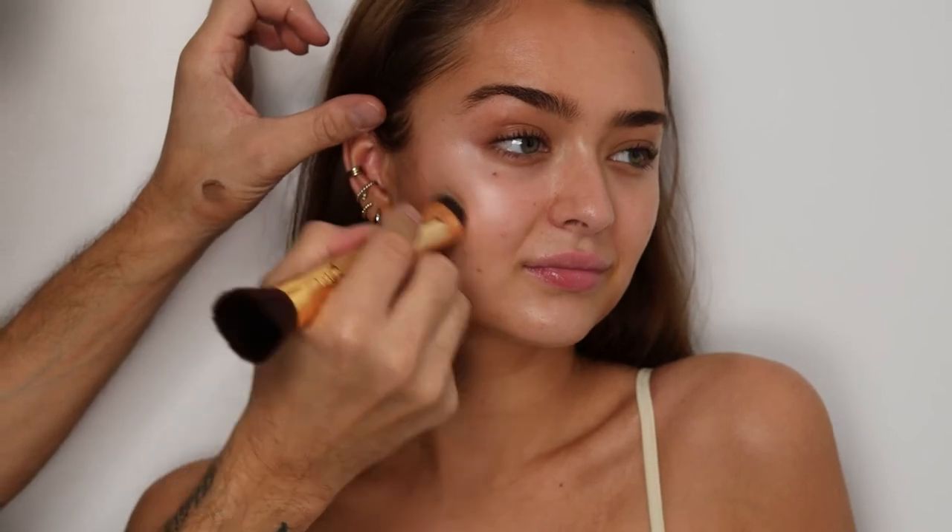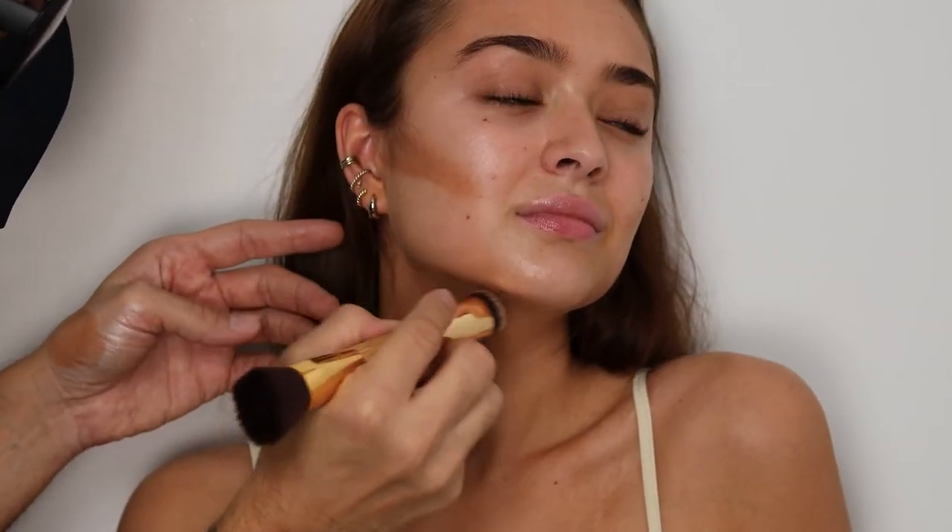Then the sunkissed cream bronzer in Laguna — I'm going to put this also under the foundation for a little bit of definition. I'm just gonna put this on the cheekbones, the forehead, and down the jawline, and then just blend that in.